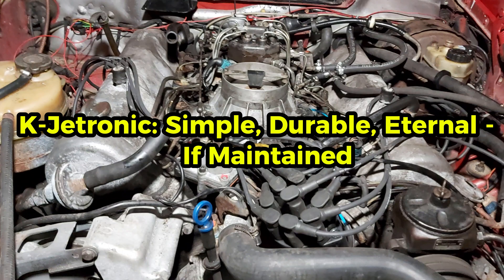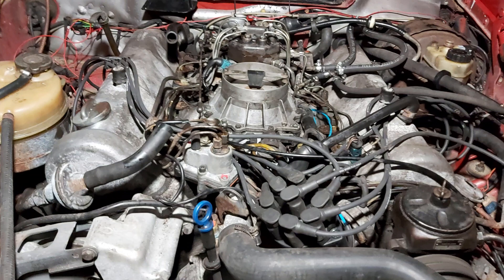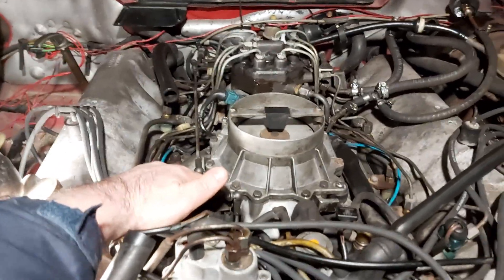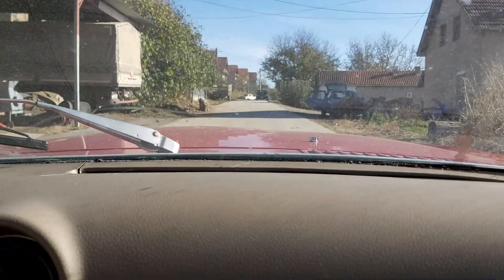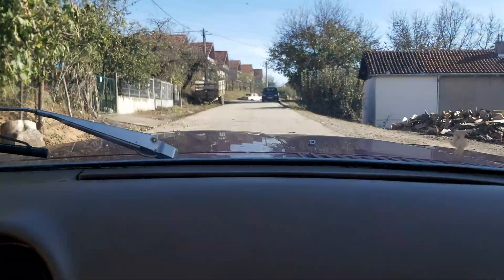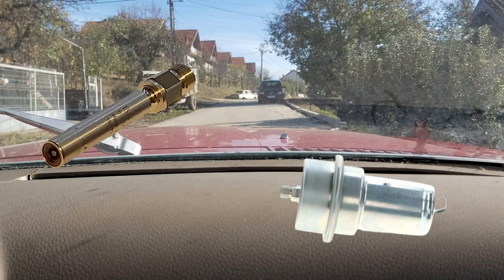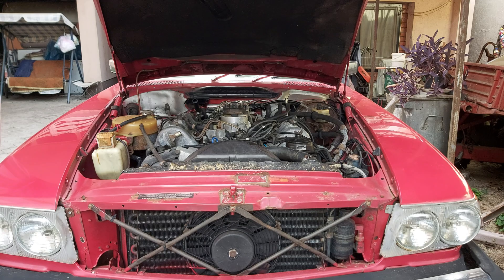Let's start with K-Jetronic, Bosch's mechanical continuous fuel injection masterpiece from the 1970s. It's purely mechanical — no electronics, just precision metering based on air flow. If regularly driven and maintained, K-Jetronic can last virtually forever. Major maintenance involves replacing the fuel injectors approximately every 90,000 miles and the fuel accumulator — the most expensive part, sometimes costing as much as $500. Once replaced, the owner can enjoy another 90,000-plus miles of reliable service. Simple, durable, timeless.